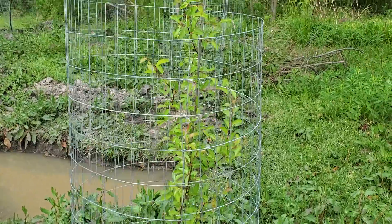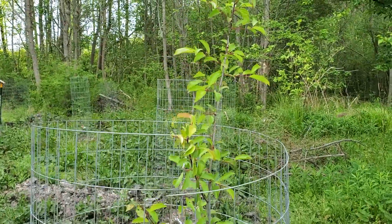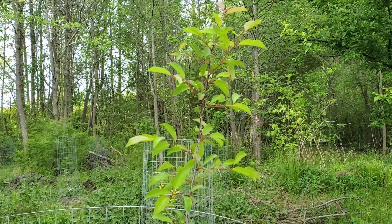Hey guys, hope y'all are doing great today. Welcome to part six of this week's food forest tours. Hope everyone's been doing well.